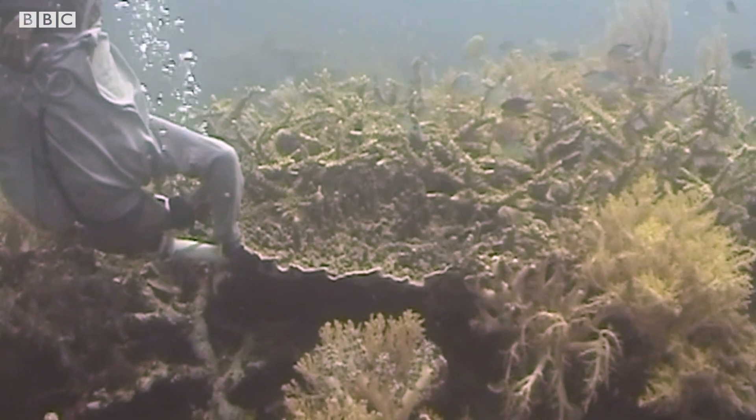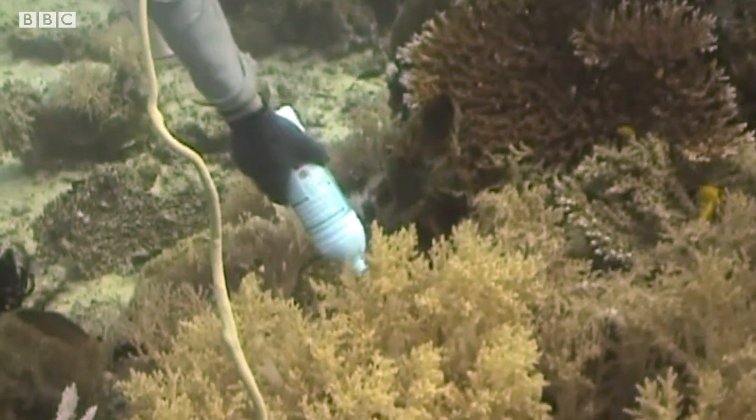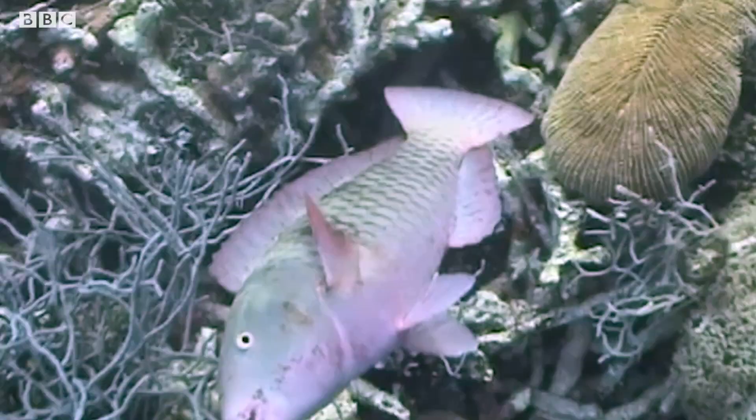So what would an unsustainable way of catching these fish be? Some people might instantly think about the use of cyanide. The diver would squirt the chemical in the vicinity of the fish and it would essentially stun the fish so that it's easier to then scoop up with a net.